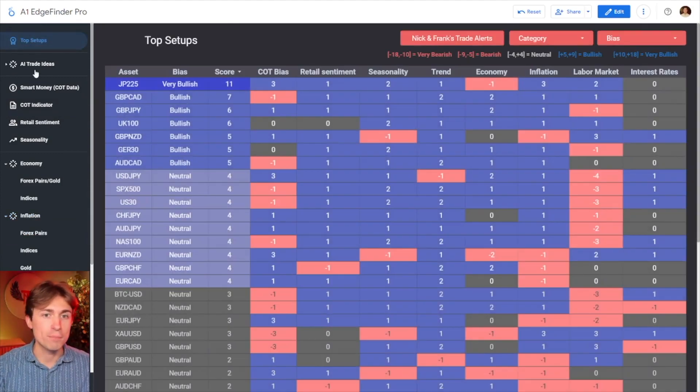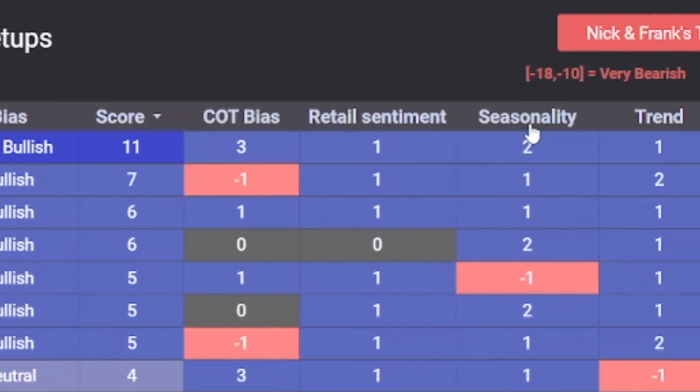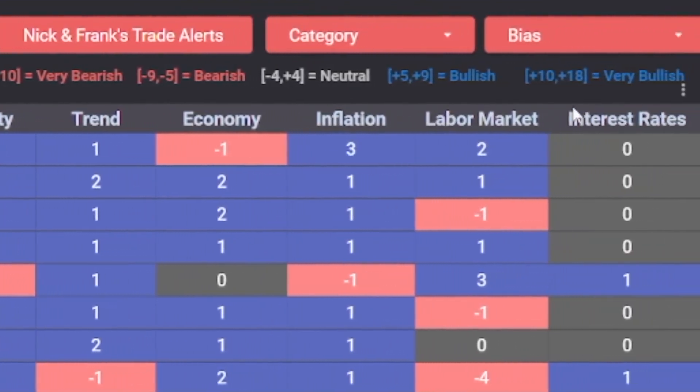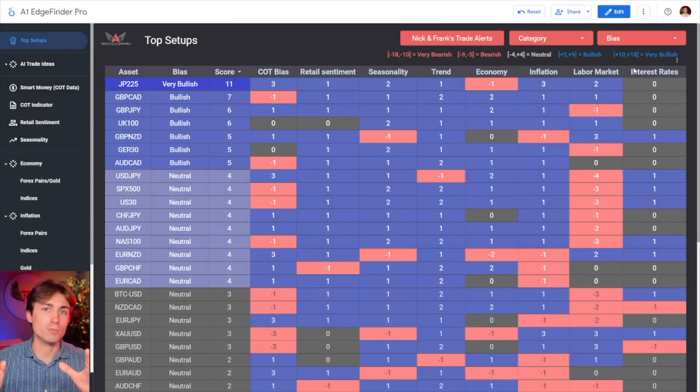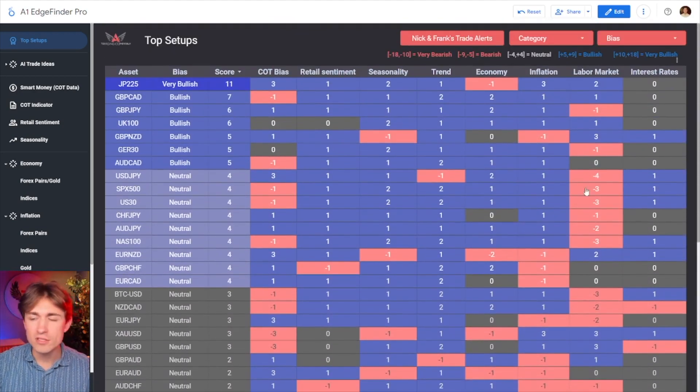One thing the Edge Finder does very well is it shows all of this data in one tool, but it goes further. What I think separates the Edge Finder from any other tool on the market is it takes all of that information — everything from the Commitment of Traders report to the retail sentiment tab, to the seasonality, to trend projections, to economic statistics like GDP, PMI, inflation, CPI, labor market, jobs numbers, NFP, and interest rates — and runs it through a complex algorithm that assigns bullish or bearish scores for all of your favorite currency pairs, gold, and indices. It generates a bullish or bearish reading automatically for you, illustrating how the algorithm is thinking through a heat map you can see on your screen. It's not just a data UI tool — it actually interprets data in a simple bullish or bearish expression across the top setups algorithm page.